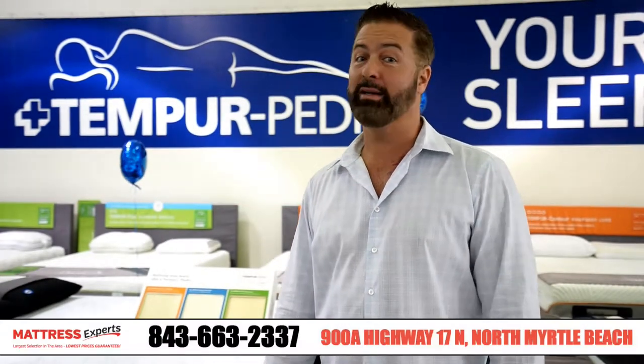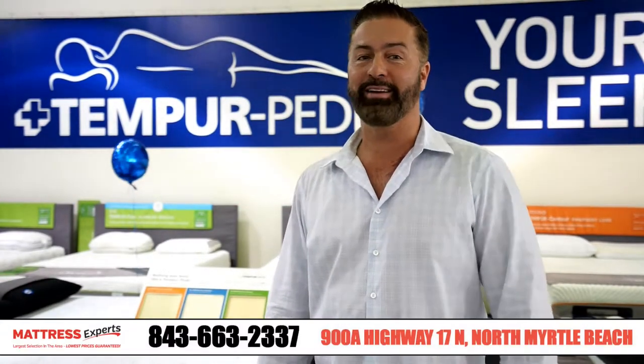Hey guys, welcome to Mattress Experts training video of the week featuring Tempur-Pedic.